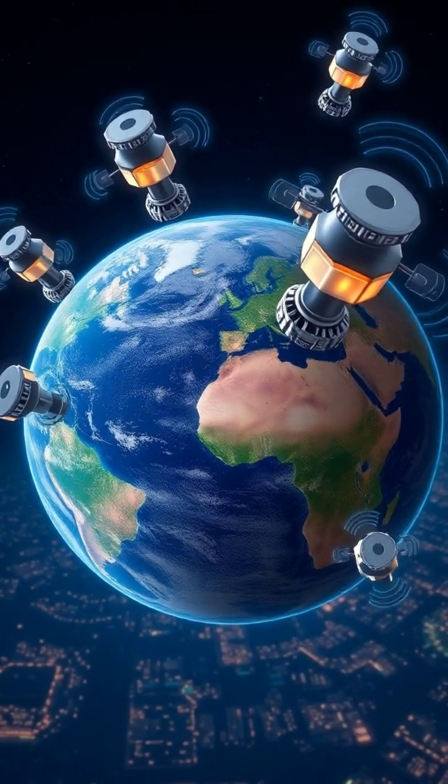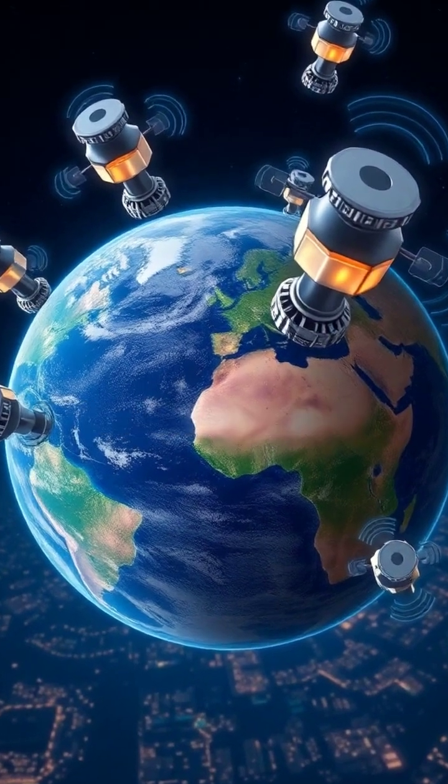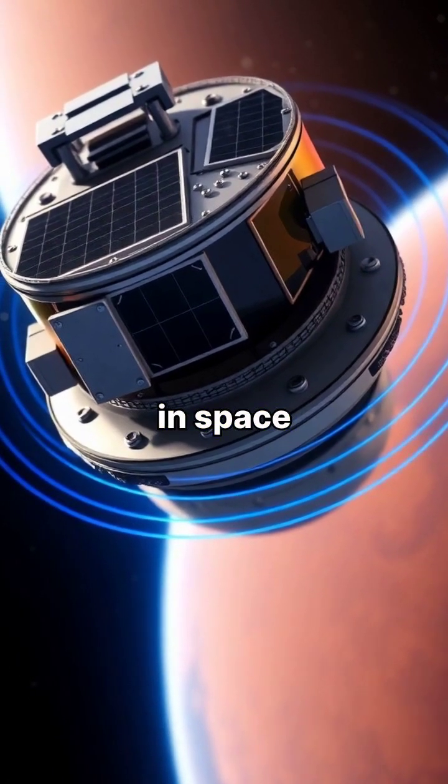GPS navigation relies on a network of 24 satellites orbiting Earth, each broadcasting precise time and location signals. Each satellite carries an atomic clock and continuously broadcasts its precise time and position in space.